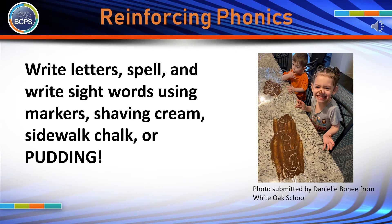Writing letters, spelling, or writing sight words using different mediums such as shaving cream, sidewalk chalk, or even pudding like these children did will increase engagement and add in a multi-sensory component.